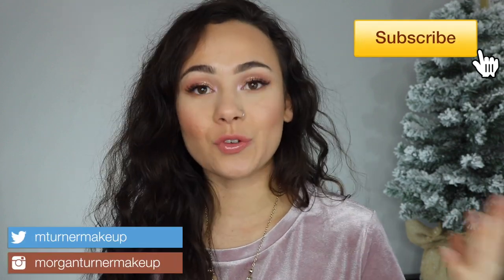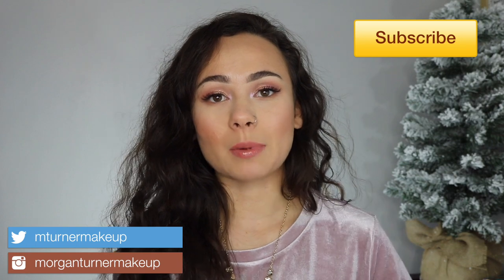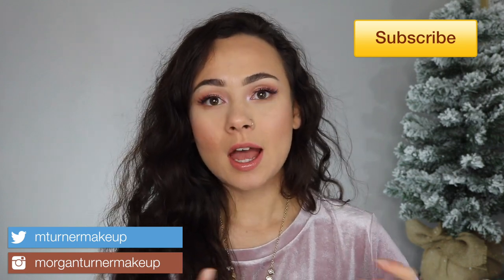Hey guys, what is up? Welcome to my channel. For today's video, I am going to be reviewing Becca's new collection. They collaborated with Khloe Kardashian and her best friend Malika. So together, they came out with two palettes, a little glow powder, and four lipsticks. I do have the Bronze Blush and Glow Palette that Khloe made, and then also their glow letters. So if you want to hear my thoughts on this, then just keep watching.